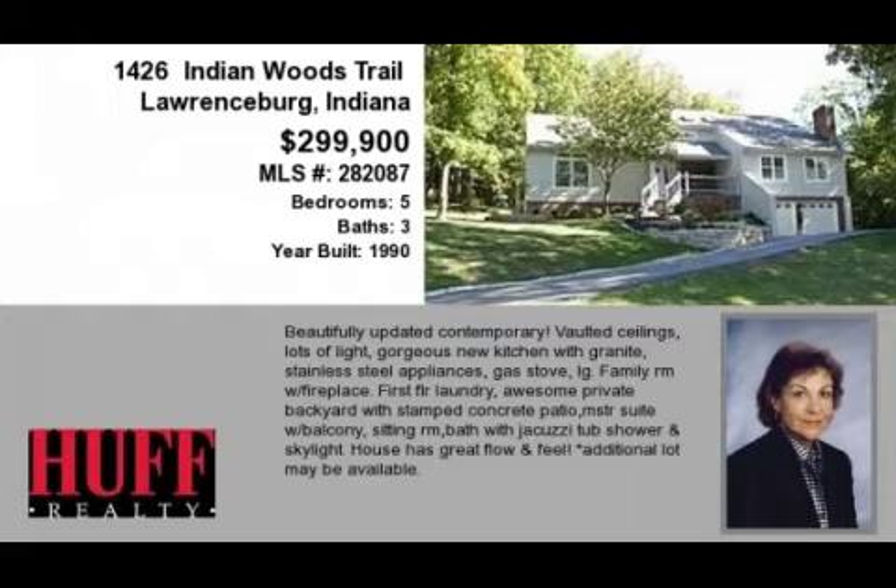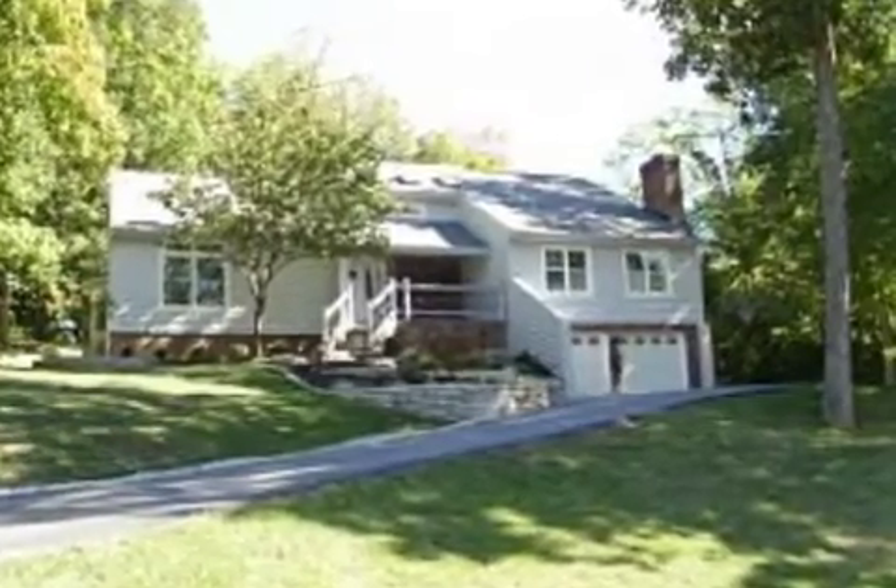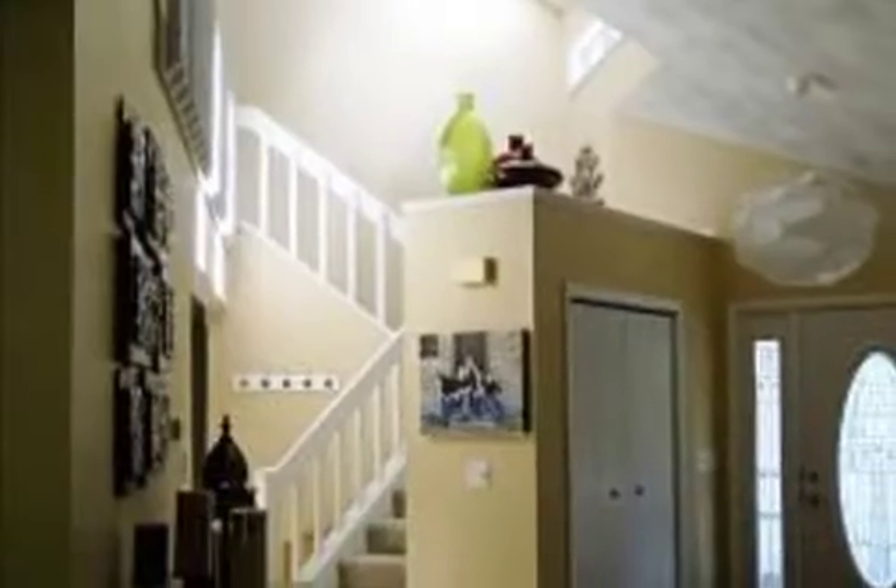This property is a five-bedroom, three-bath, contemporary design home. This property is listed for $299,900.